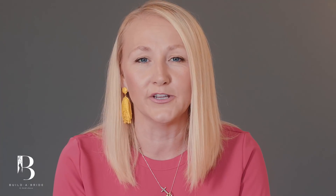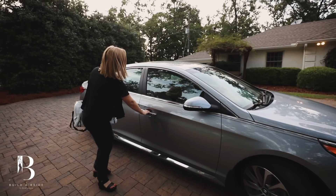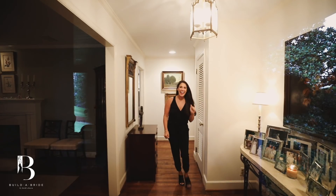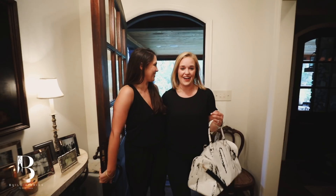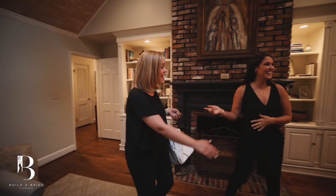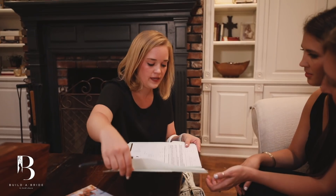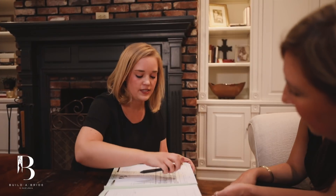A bridal curator is someone who's in charge of a collection of dresses. As a bride, you can schedule your in-home appointment at a time that's best for you. When the curator arrives at your home, she'll bring in what we call the curator kit. The curator will sit with you and your family and friends, discuss a little bit about the Build-A-Bride process, tell you my story and the journey of how I became a designer, as well as talk to you about your silhouettes that you like, things you don't like, and discuss the budget. It's very important for us to know your budget because our goal is to find you your dream dress within your budget.